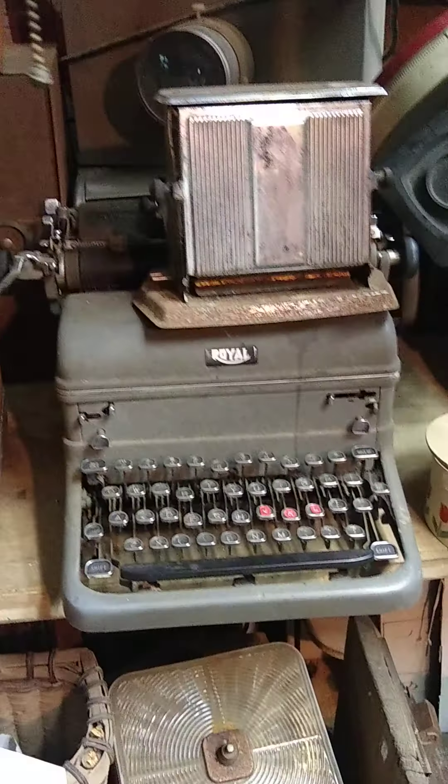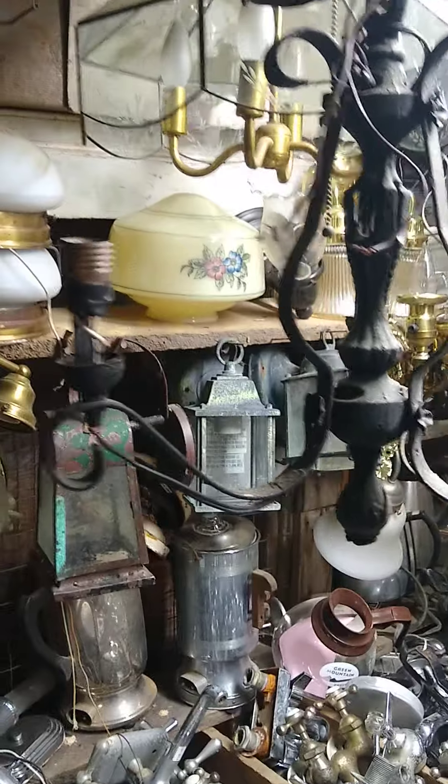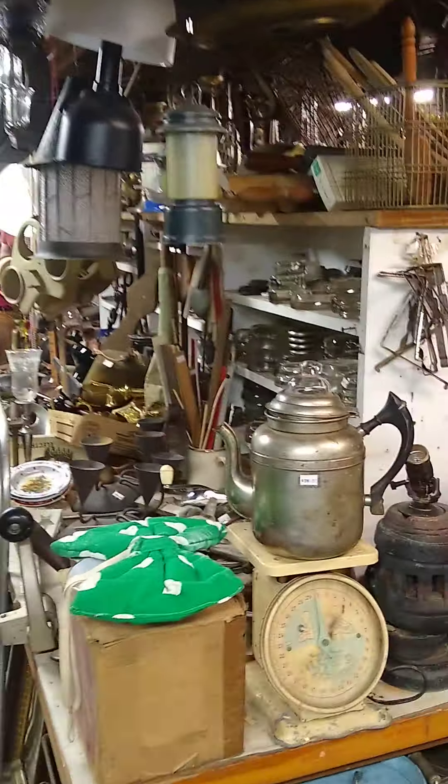Typewriters — need an old typewriter? There you go right there. Old Royal adding machine. Need a faucet? Got a few faucets. Lamp globes, coffee pots.